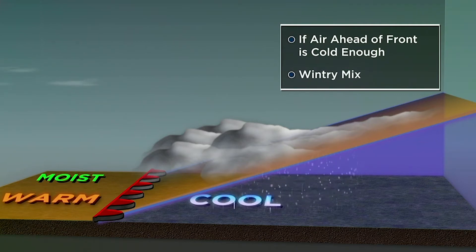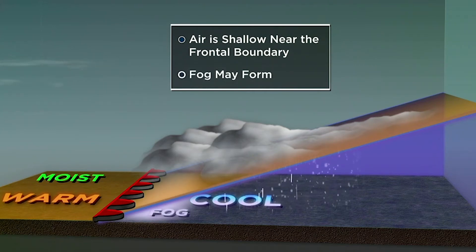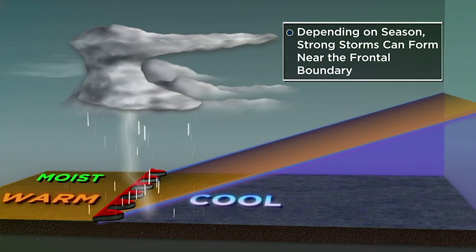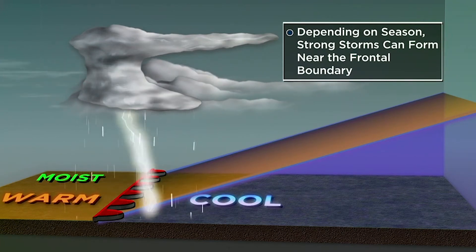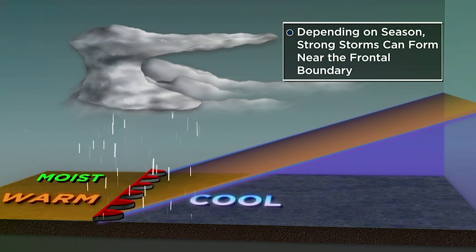If it's cold enough in the fall and winter months, you'll see snow and a wintry mix develop. With the shallow air closer to the frontal boundary, you can oftentimes also see the development of fog. In the spring and summer months, very strong thunderstorms can form along that front. These storms are capable of high winds, frequent lightning, and even some tornadoes, so it's important to pay very close attention to them.